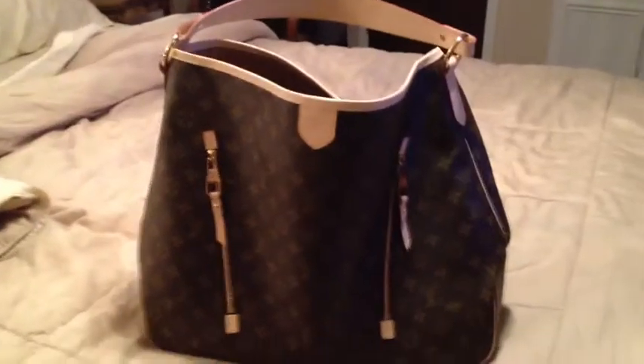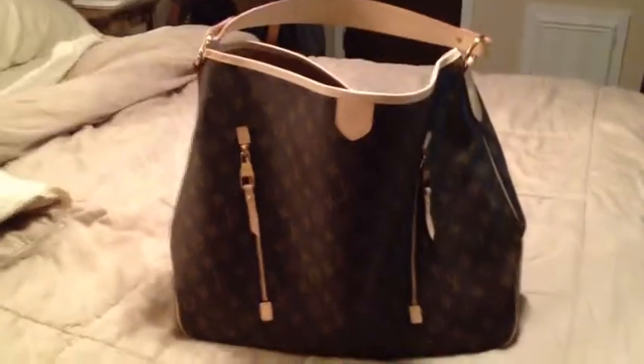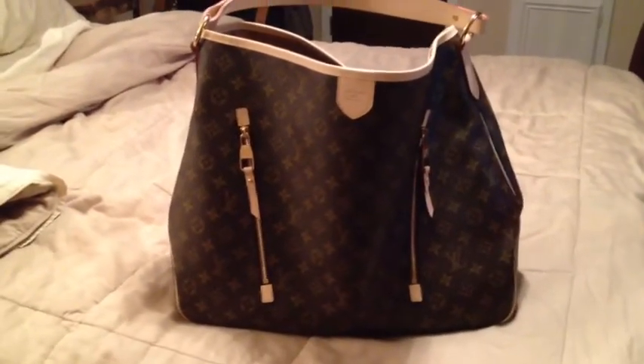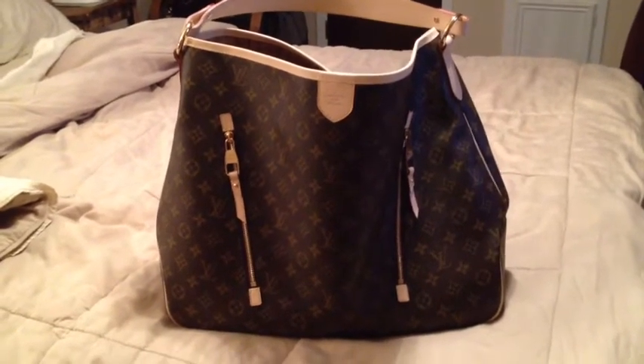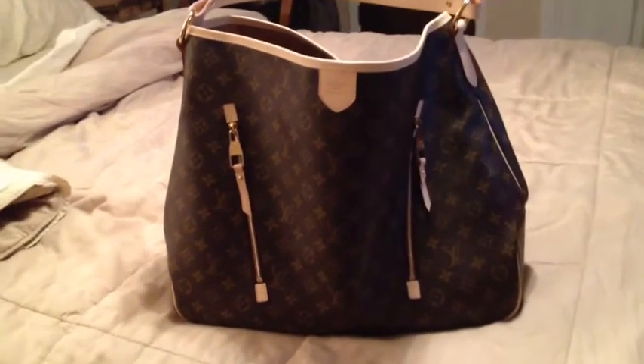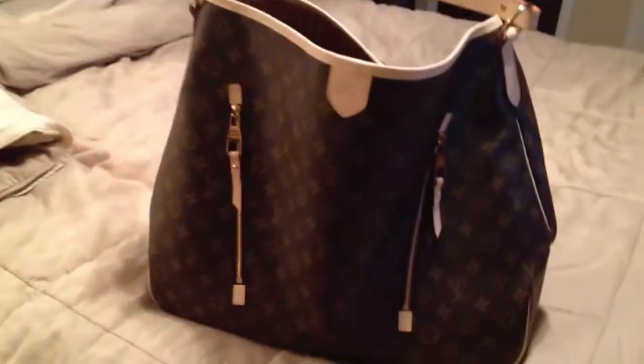Hi everyone! I wanted to get another video started with kind of an update on my new bag that I purchased on my birthday. I've had a couple of days to use it, and I thought I'd just show you an update of what I've got in my bag. It's the Louis Vuitton Delightful GM version — it's a great bag.